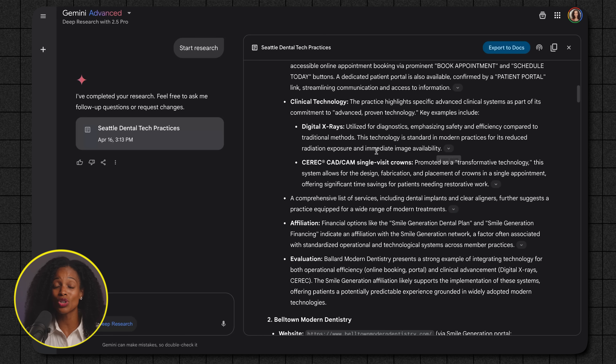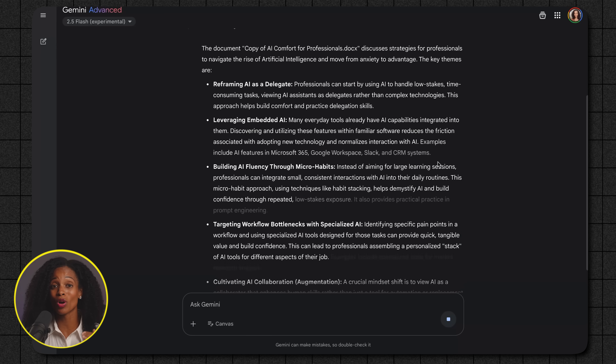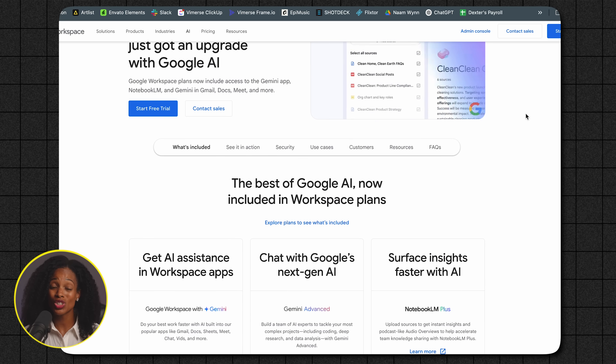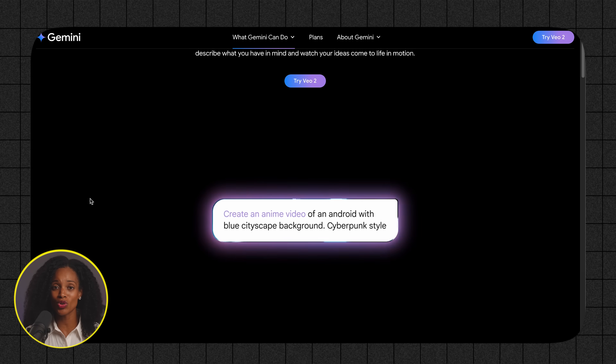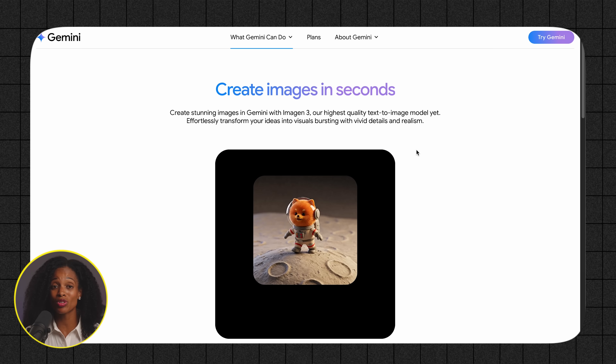Gemini has a huge context window of 1 million tokens — roughly 1,500 pages of text you could potentially process in one go. I find it really great at analyzing data like Excel spreadsheets or more complex documents. I also like the fact that it's Google, so its ability to search the internet to find information in real time is pretty amazing. Its superpower is its deep Google Workspace integration, using AI inside apps like Gmail, Google Docs, and Google Sheets. They're also pushing boundaries with features like Veo 2 for short video generation, and you can generate images right inside Gemini now too — I think the image quality is really good and could hold its own against the ChatGPT 4.0 image generator. They've also rolled out the ability to remember things about you, similar to ChatGPT.